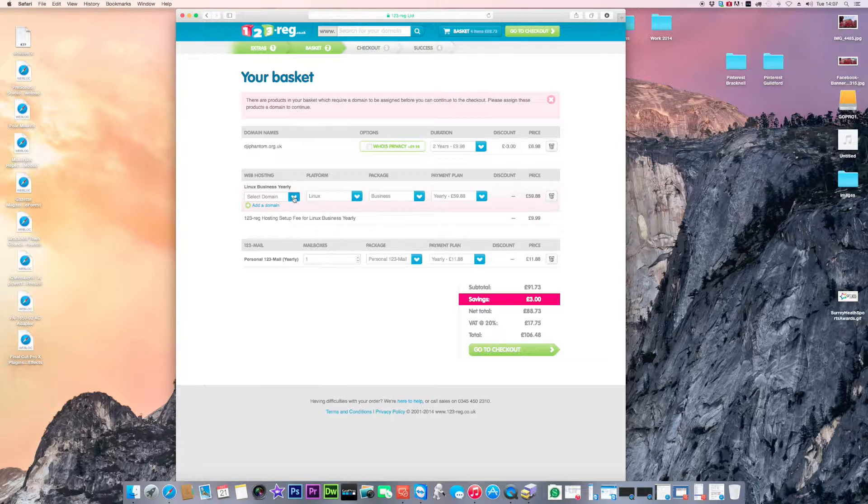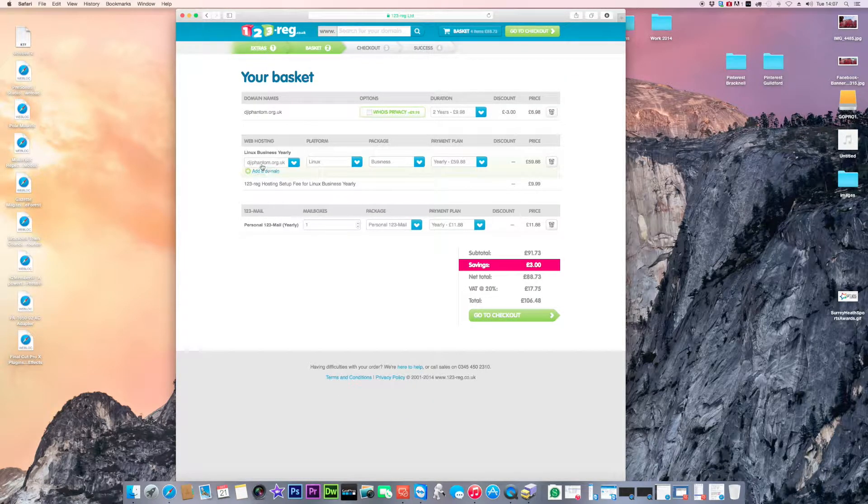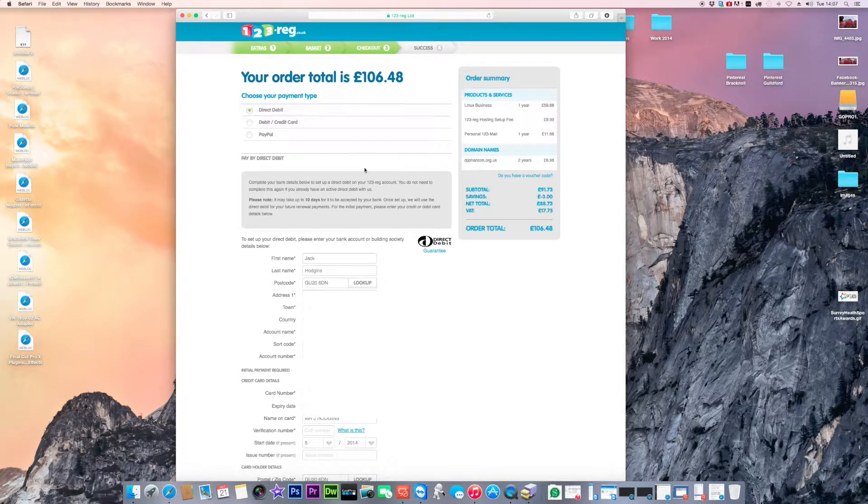Put your domain name into the box and it tags it against your hosting package. The Linux business package is £59.98 per year, plus a personal email drop mailbox at £9.99, and a payment plan of £11.88 a year — so roughly £106.48 per year to keep your website online. You can get cheaper rates on longer plans like three or five years, but I'll stick with one year.